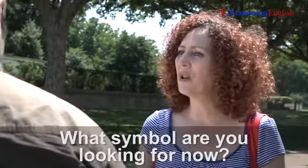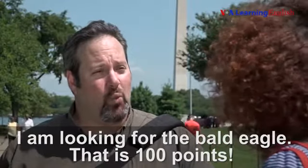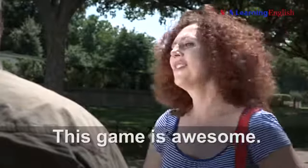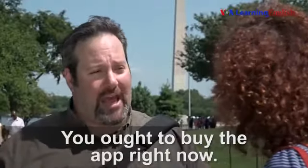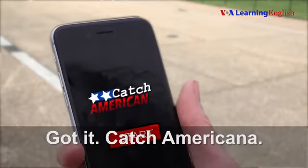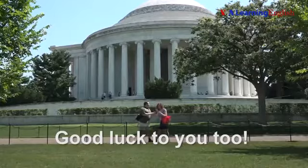What symbol are you looking for now? I am looking for the bald eagle. That is 100 points. It should be near the Washington Monument. This game is awesome. You ought to buy the app right now. It's called Catch Americana. Got it. Catch Americana. Thanks. Good luck. Good luck to you, too.